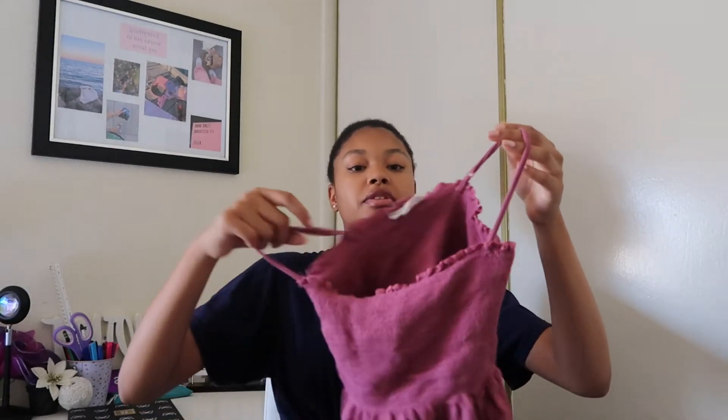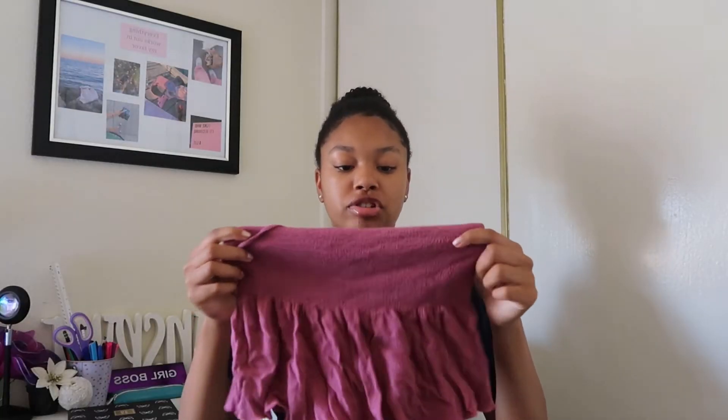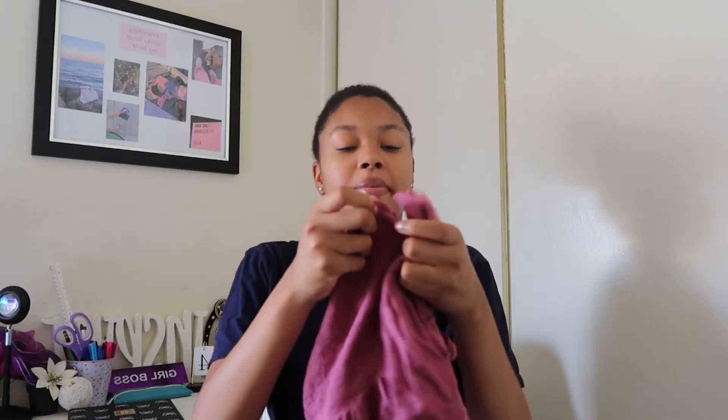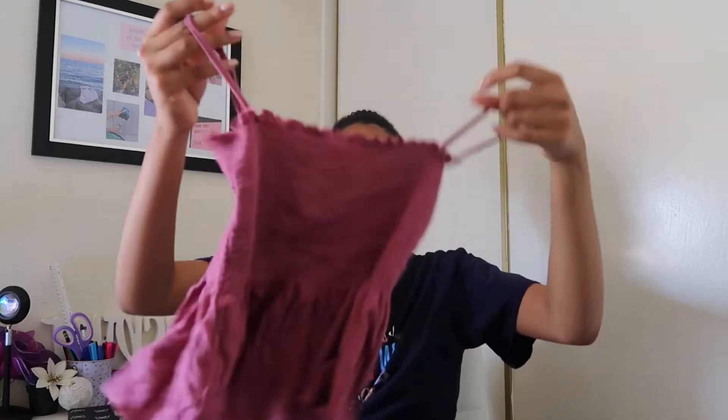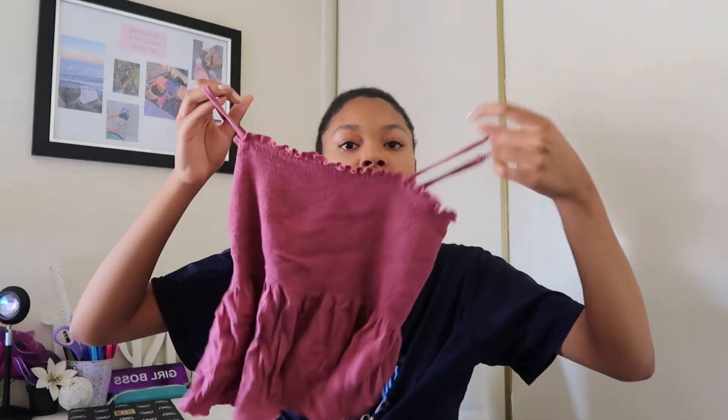Back to the clothes — we have a few more left. We found this really cute pink little top. The top part is kind of stretchy and it has these little ruffles. The bottom also has its ruffles. I think this is just a really cute top for the summer. I love the color.